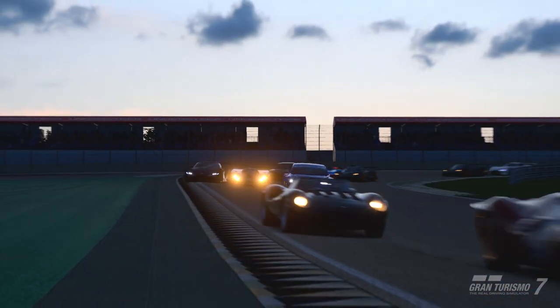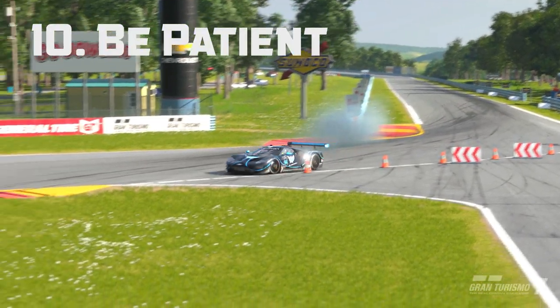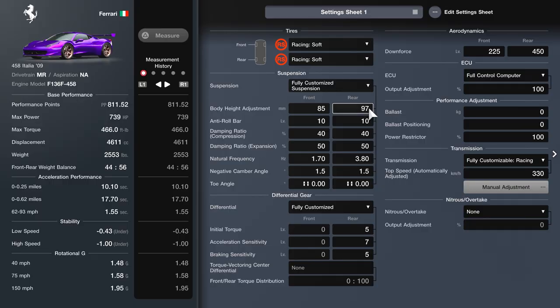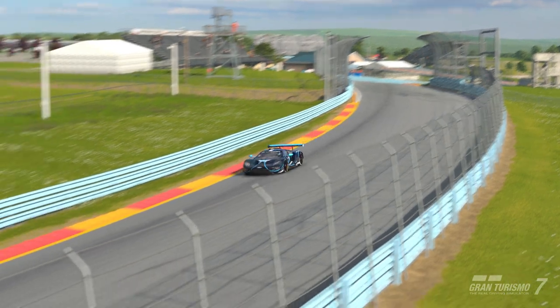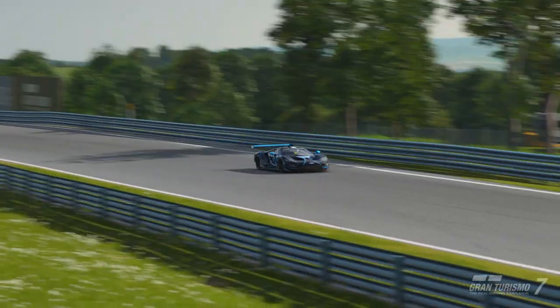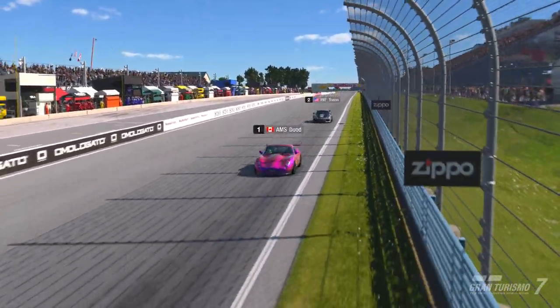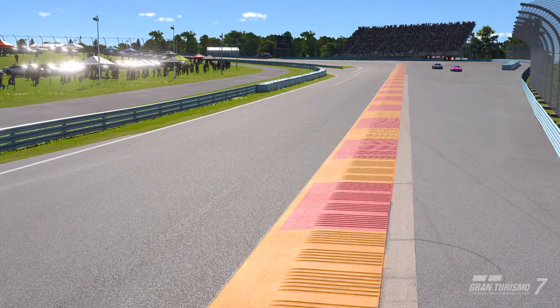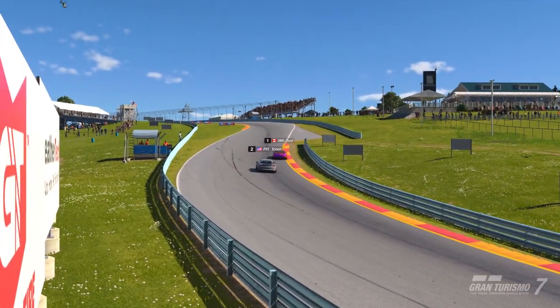Without further ado, let's get into the list. Number 10: be patient. Trial and error is your best friend. As with a lot of things in life, all good things take time and tuning is no different. The extra three or four hours you spend over the next two or three weeks is going to save you tens and even hundreds of hours depending on how much you play. Once you learn how to tune and figure out what everything does in Gran Turismo 7, you'll never have to learn it again.